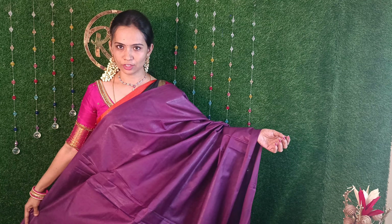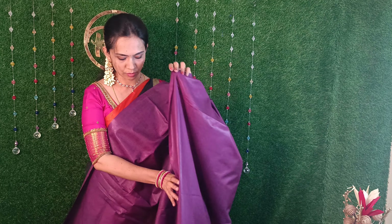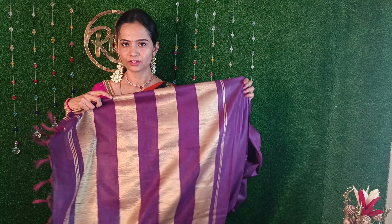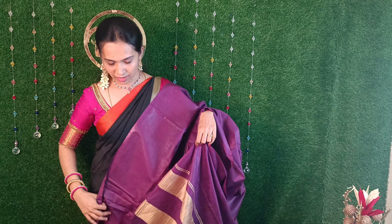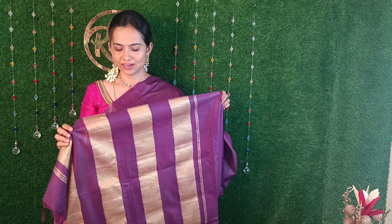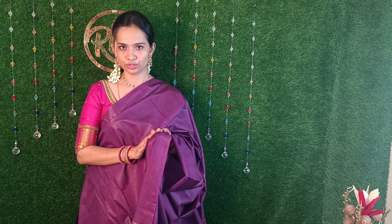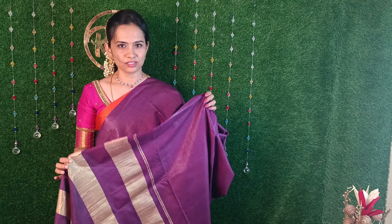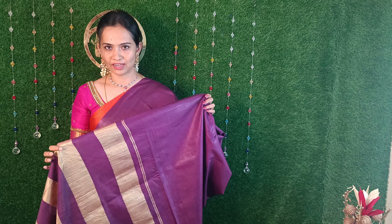This is a plain sari with a traditional pallu. This is a beautiful pallu portion. This sari has a plain look with a light shining finish. This sari is just Rs. 4,600 with Rishi Boutique, and it has a 50% offer.